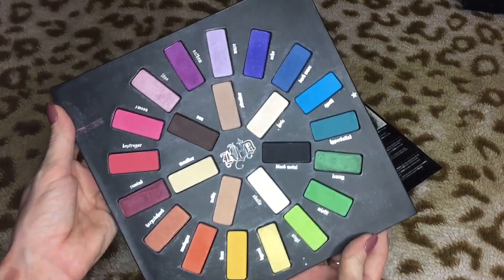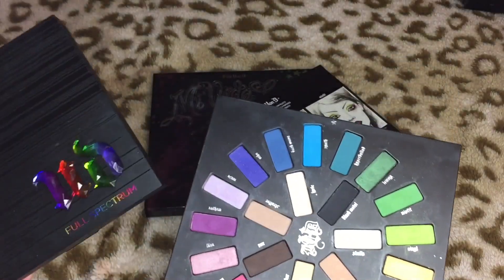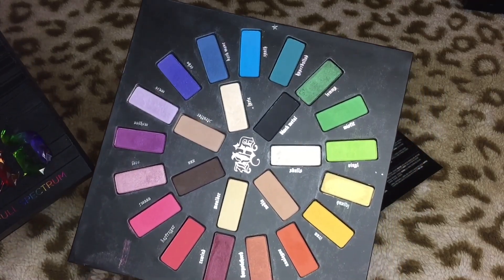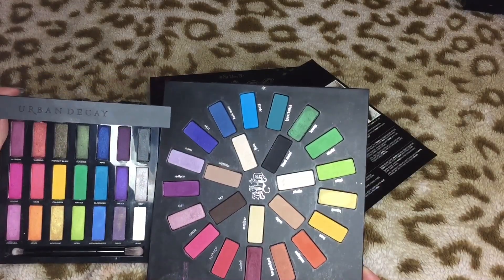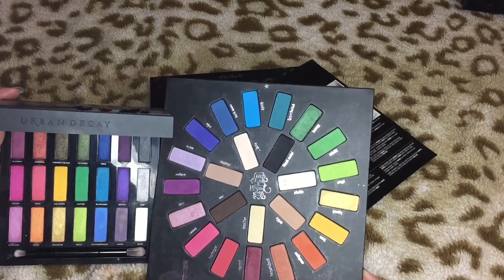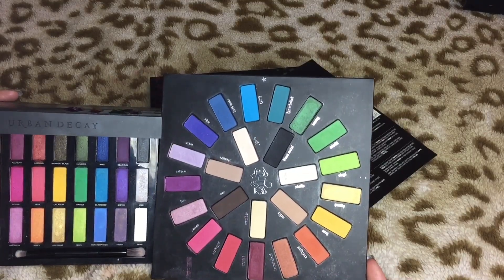This is the Kat Von D Mi Vida Loca palette and I will never, ever, ever part with this palette. This is an amazing, amazing palette. That kind of makes me wonder if I want to keep the Full Spectrum palette — I don't know if I need both. They're pretty similar but the Kat Von D quality is just way better. There are a lot more mattes which are easier to work with, especially with bright colors. The Kat Von D one also has neutrals in the middle.